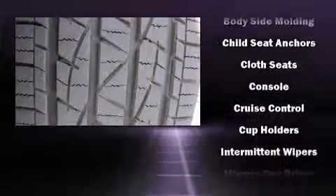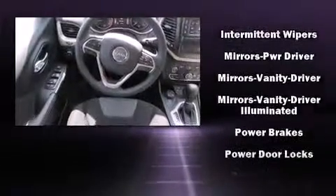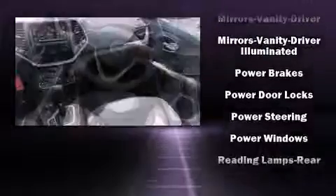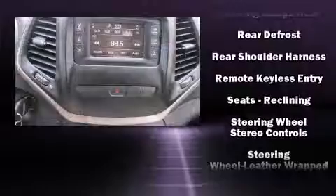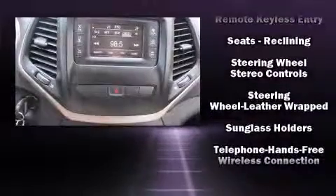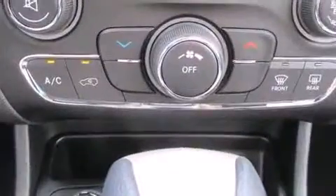Head curtain airbags, front and rear side impact airbags, traction control, brake assist, anti-whiplash front head restraints, a panic alarm, and four-wheel disc brakes with ABS. With electronic stability control supplementing mechanical systems, you'll maintain precise command of the roadway.